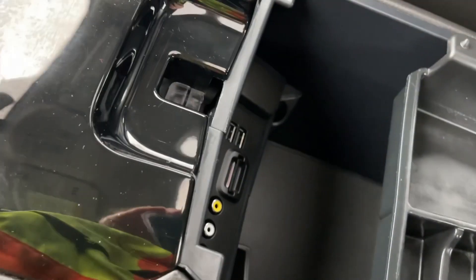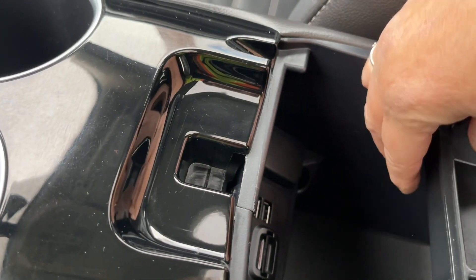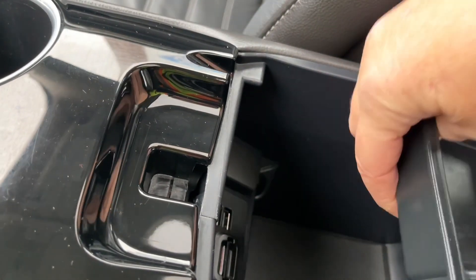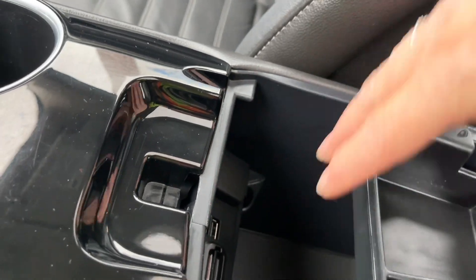In the center console you'll find auxiliary line-in, USB, and SD card. There's a little bin, and there's also a 12-volt in there. You still have lots of room down below even with the bin in place.